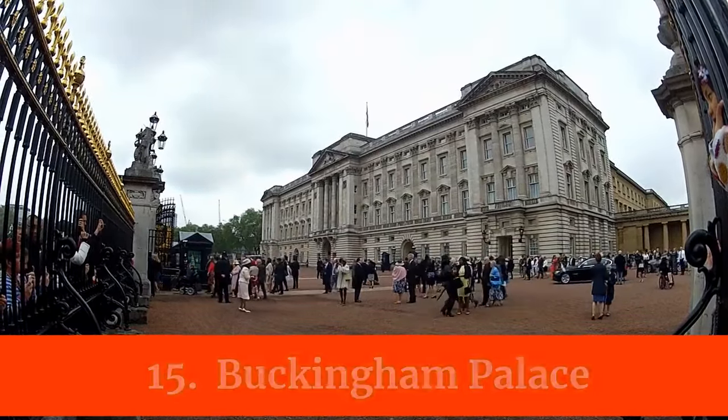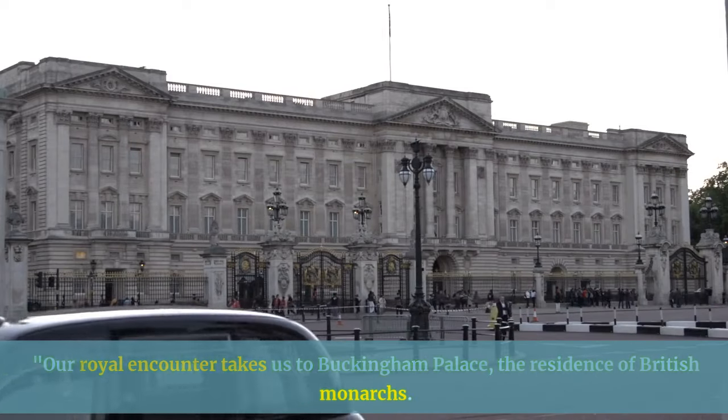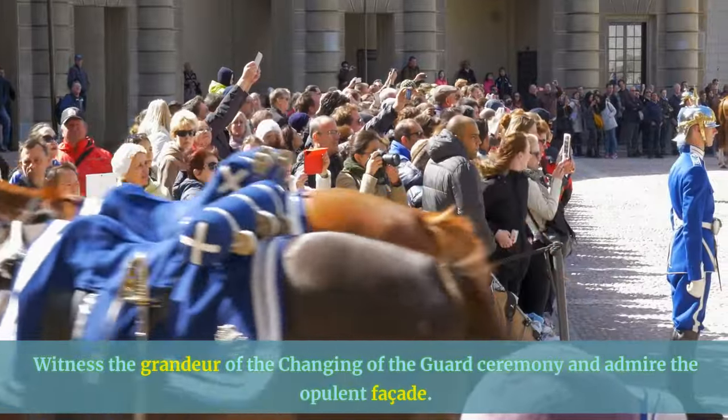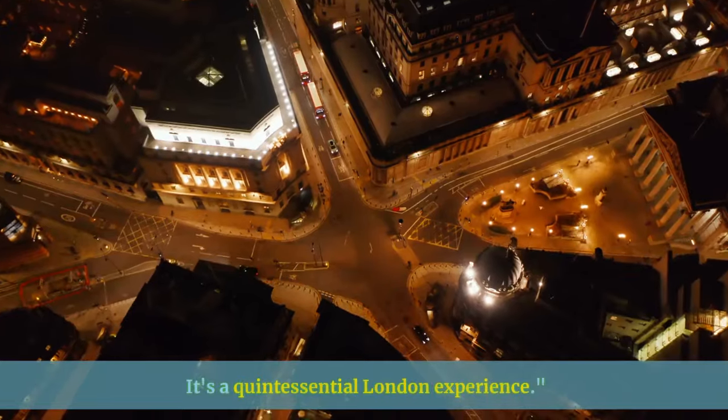Our royal encounter takes us to Buckingham Palace, the residence of British monarchs. Witness the grandeur of the Changing of the Guard ceremony and admire the opulent facade. It's a quintessential London experience.